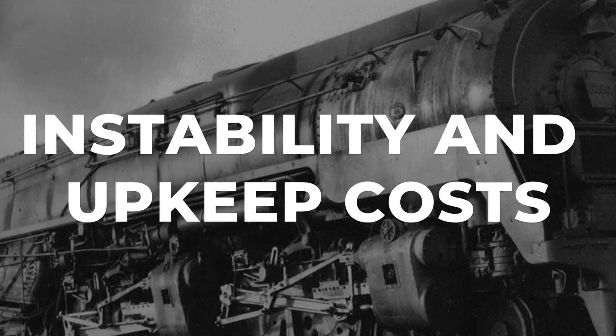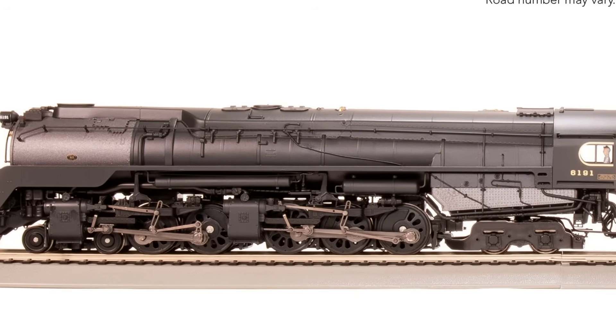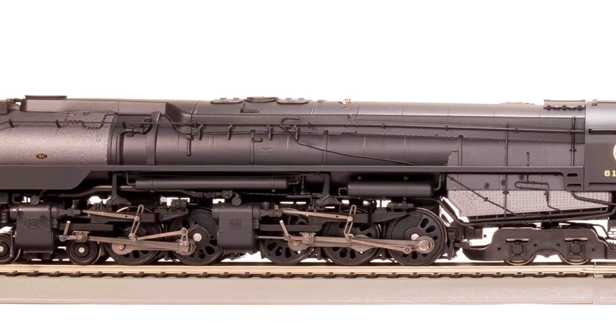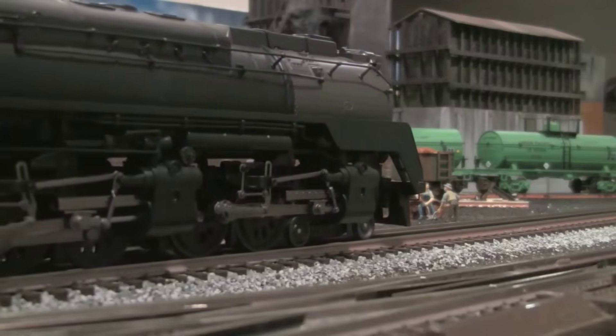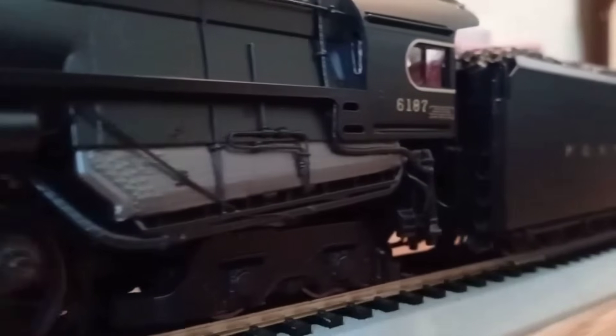Throttle wide open, the Q2's four cylinders delivered a force that felt almost reckless beneath the cab floor. Engineers assigned to these locomotives spoke of a machine that could outpull anything if the rails could keep up. The duplex drive split power between two sets of drivers, but the rigid frame forced every wheel to fight for grip together. On dry rail, with a careful hand at the throttle, the Q2 moved freight with a kind of brute confidence. But as speed climbed, the line between control and chaos thinned.